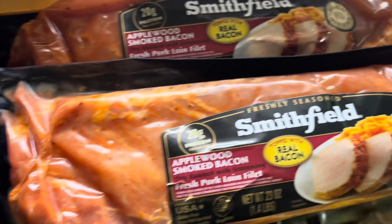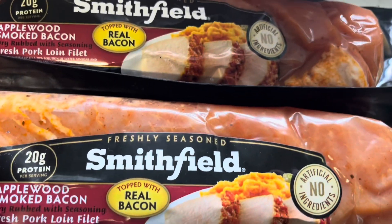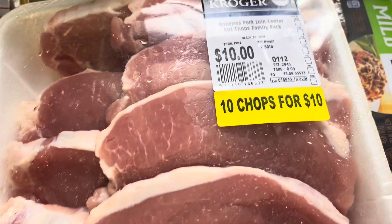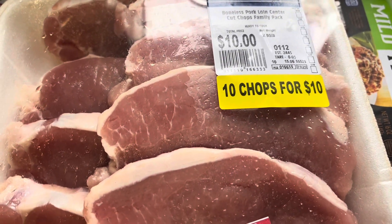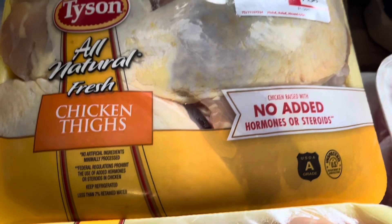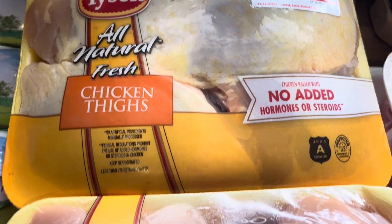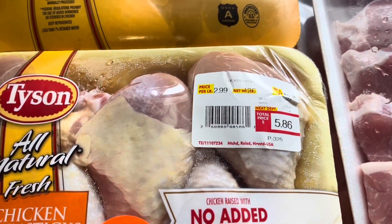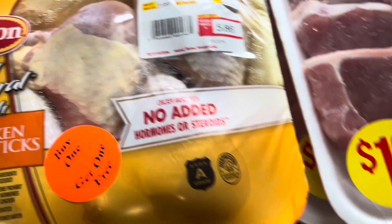I also got two of these Smithfield applewood smoked bacon pork roasts — I throw them in the crock pot and shred them up, they're really good. Kroger has a good deal on their pork chops, they're 10 for $10, so I got two packages of those. Then I got chicken thighs and chicken drumsticks — they were buy one get one free, so I did one of each.